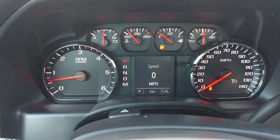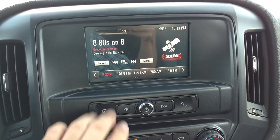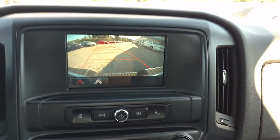This one has two miles on it. Got your bigger stereo and it is a touch screen. You've got your backup camera — turn the wheel and see which way you're going.